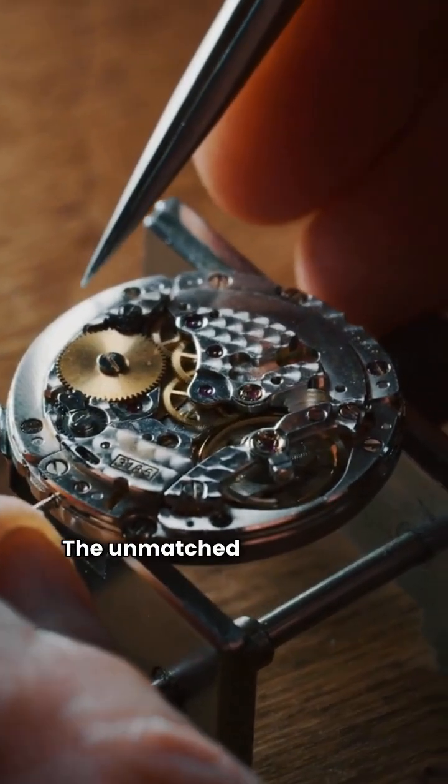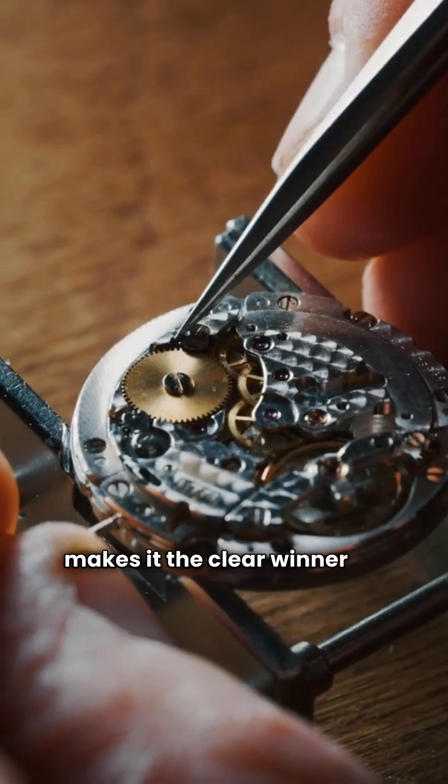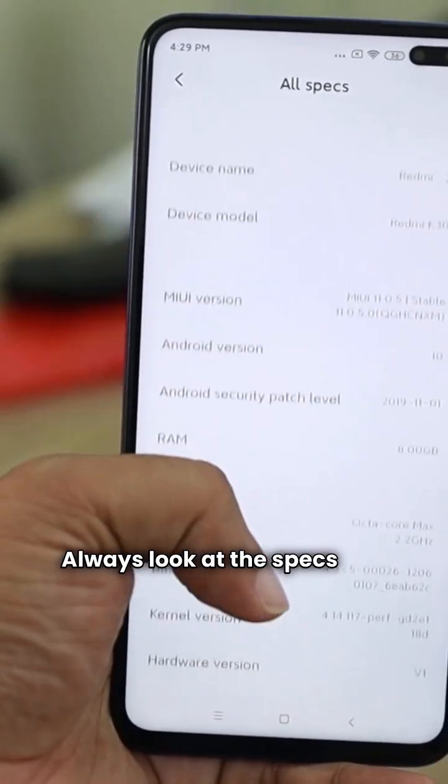Third, warranty: the unmatched lifetime unit replacement on Friedrich's top model makes it the clear winner for peace of mind. The verdict is simple — Friedrich is the better investment. Don't let the sales hype fool you. Always look at the specs and the guarantee.